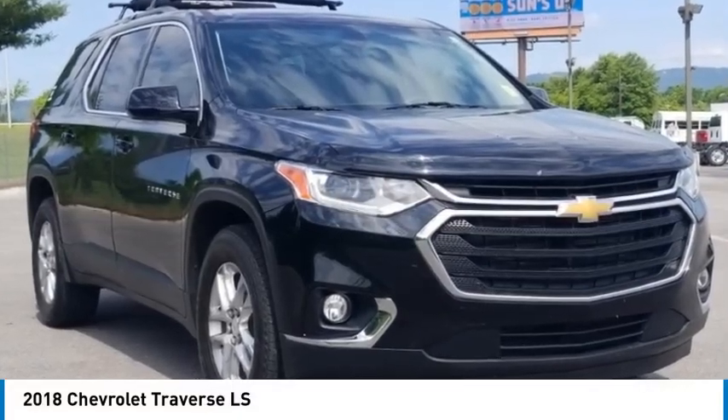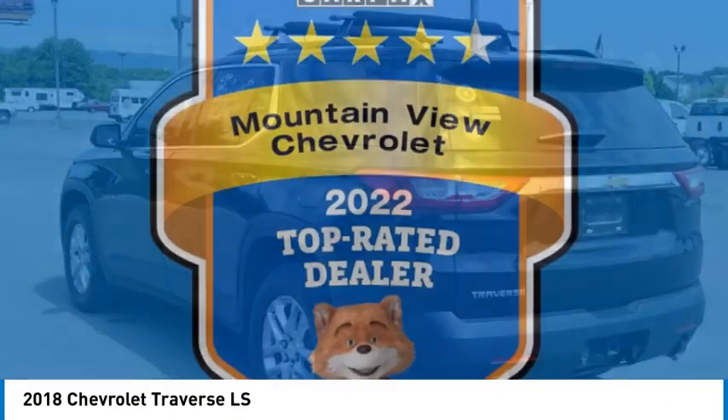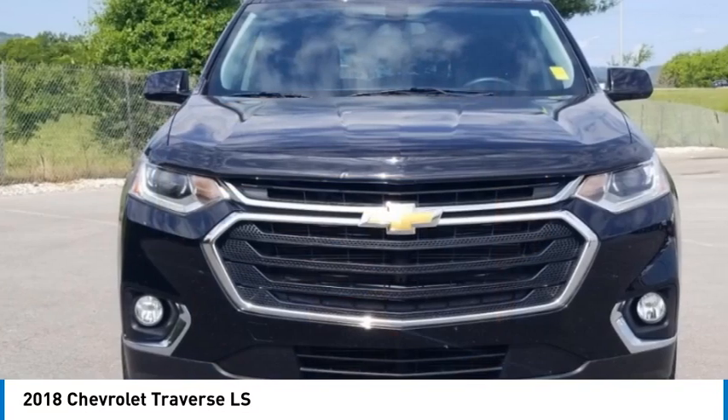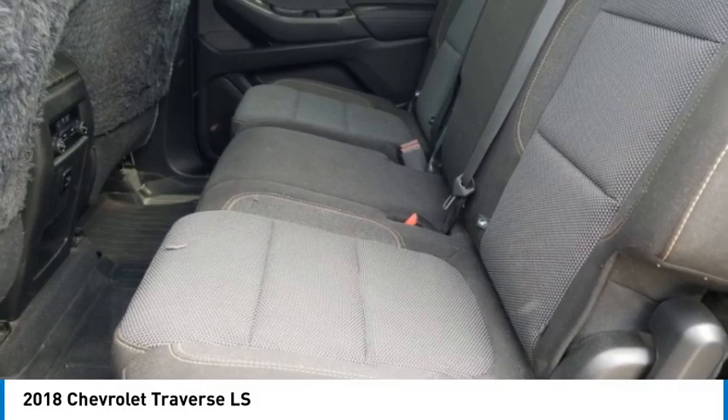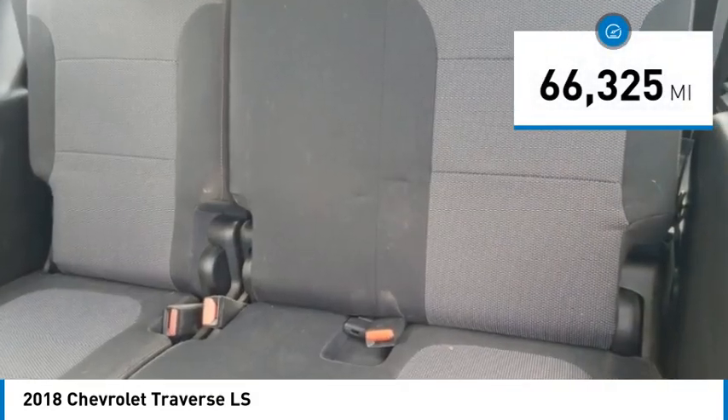We are pleased to show you the 2018 Traverse. Chevy Traverse is more stylish than minivans and far more fuel and space efficient than truck-based SUVs. Crossovers like the Traverse are excellent family vehicles. This vehicle has less than 70,000 miles.